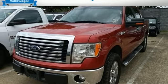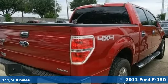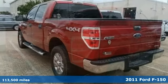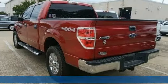Here's a 2011 Ford F-150. Job after job, this truck is always ready for the next project. And it comes with all the amenities you need.